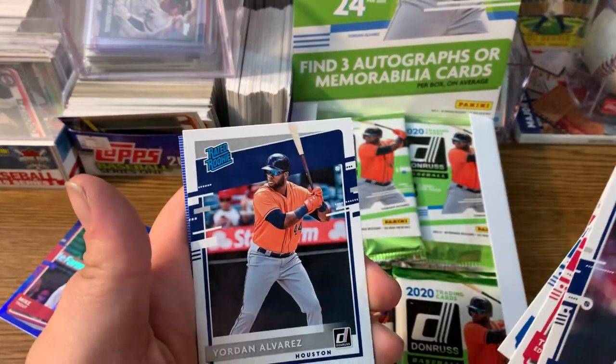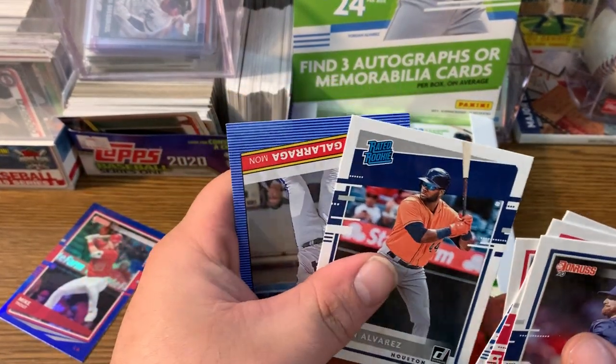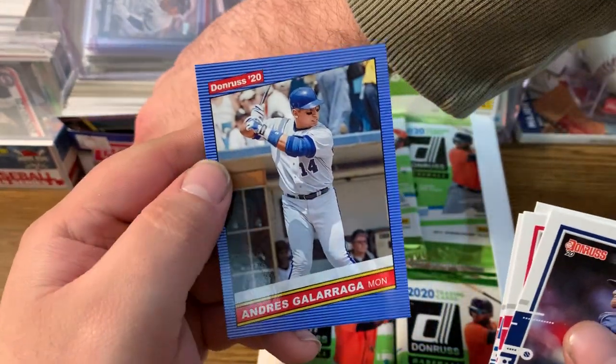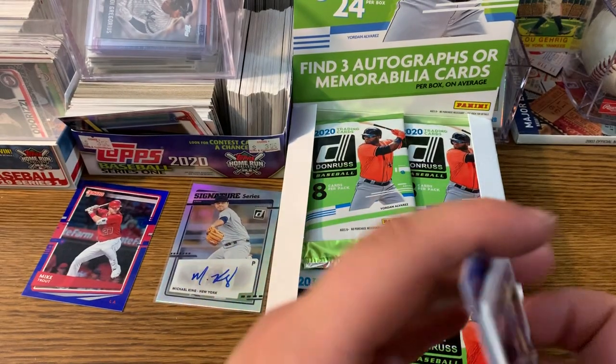We got Trey Turner. A Jordan Alvarez rated rookie — Trent also just pulled that card. And a Glarger — can't say his name right.